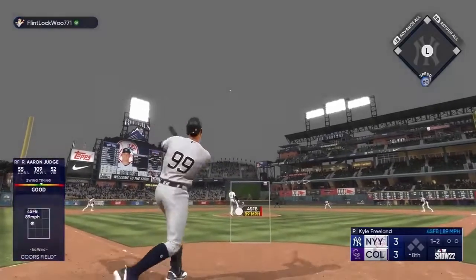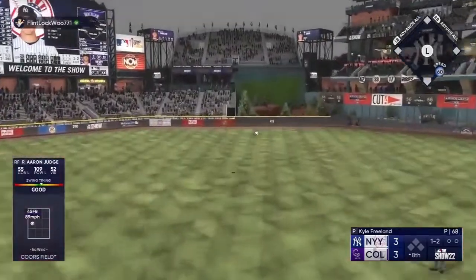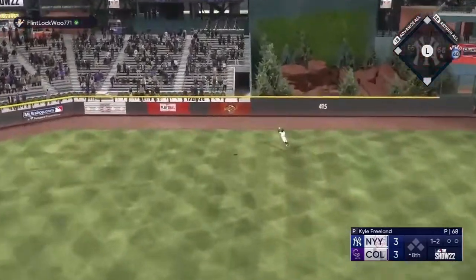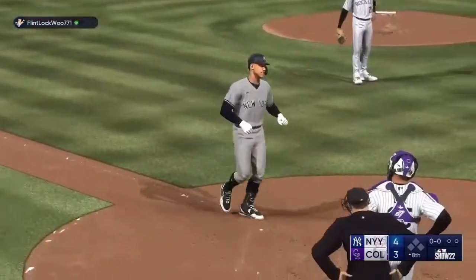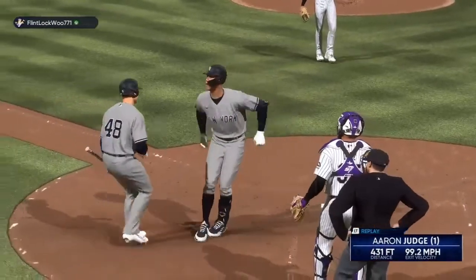Swing and belted — that's back there, out of here! Randall Britschick goes deep and we're all square. It's 3-3.